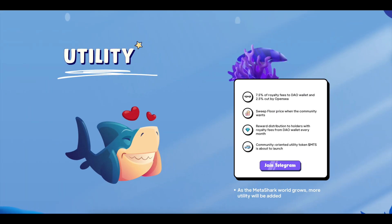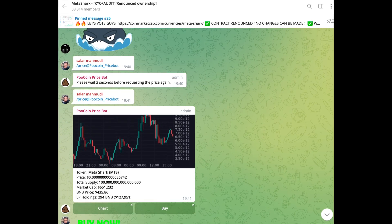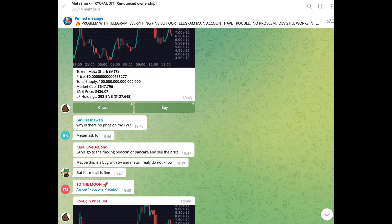Here are the benefits that Metashark brings: 7.5% of royalty fees go to the DAO wallet and 2.5% is cut by OpenSea. The community can sweep the floor price when it wants. Reward distribution to holders from royalty fees in the DAO wallet occurs every month. A community-oriented utility token, $MTS, is about to launch. Be sure to join the project's social networks to stay aware of all the news.